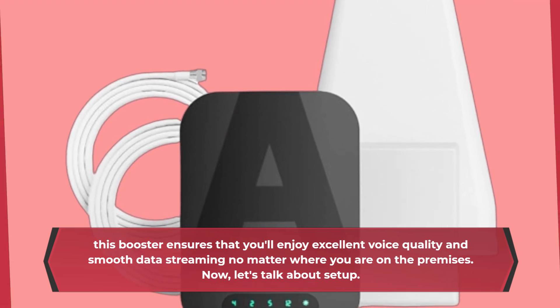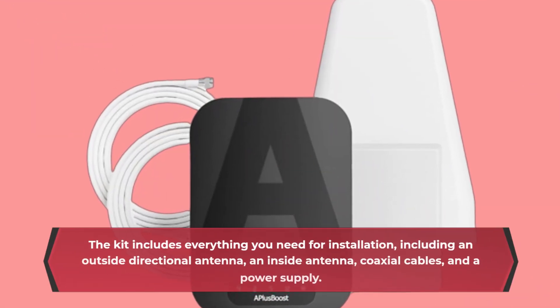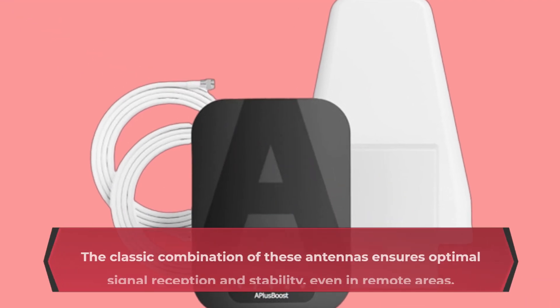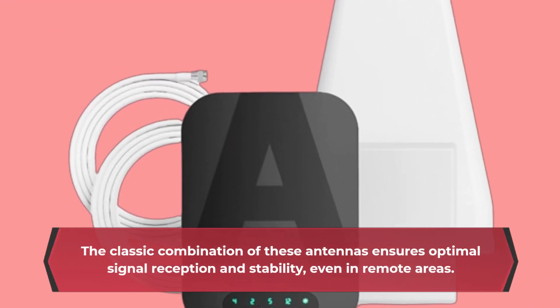Now, let's talk about setup. The kit includes everything you need for installation, including an outside directional antenna, an inside antenna, coaxial cables, and a power supply. The classic combination of these antennas ensures optimal signal reception and stability, even in remote areas.